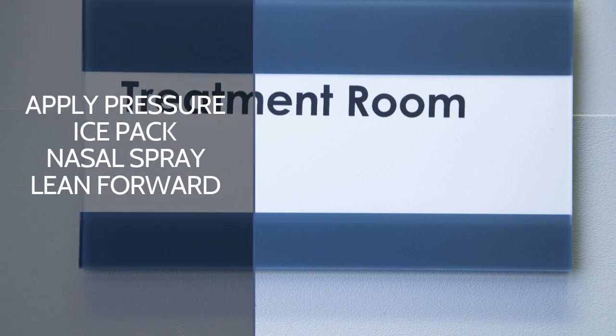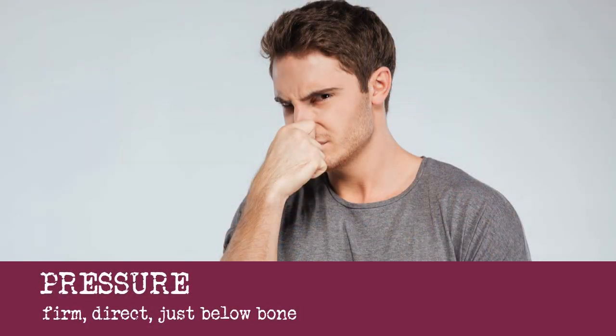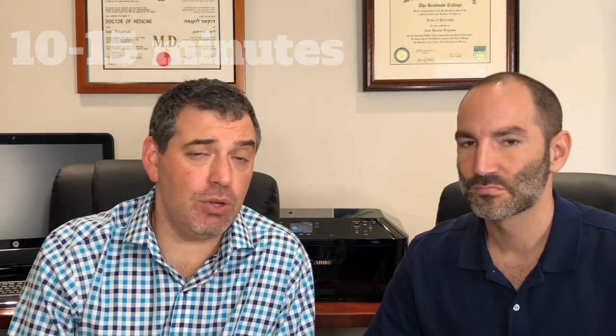Moving on to treatment. So treatment for nosebleeds — and we're going to exclude anyone who is on a blood thinner; in that circumstance you can try these things, but more likely than not you'll need to seek some professional care. The first thing you can do — and should do — is to apply pressure on the nose on both sides as firmly as you can and as consistently as you can. In other words, not letting go in between, for about 10 to 15 minutes. The location to apply that pressure is just below the bony part of the nose. If you feel your nose, you can feel the bony part; you go just below that and you squeeze for a good 10 to 15 minutes.